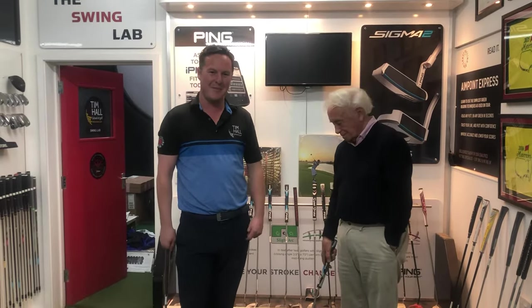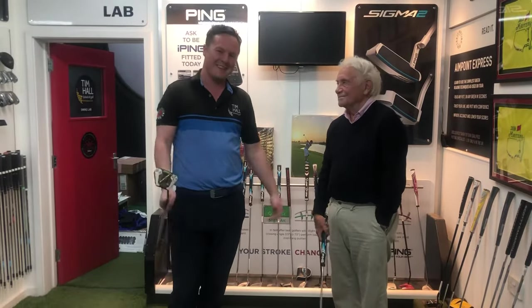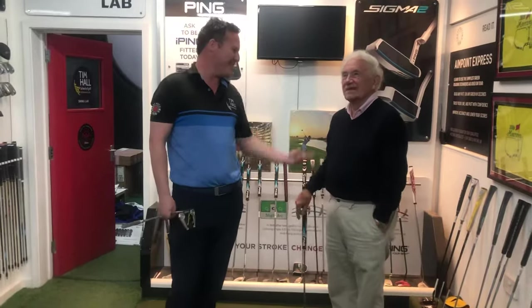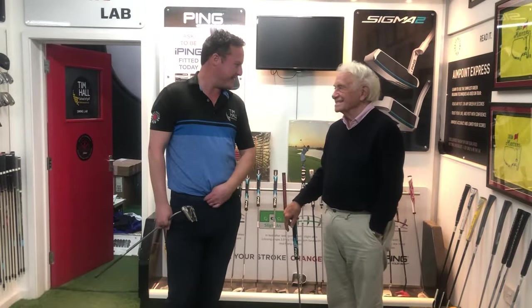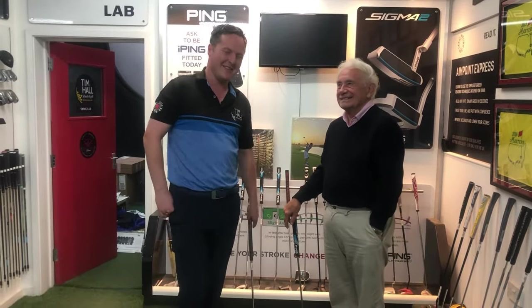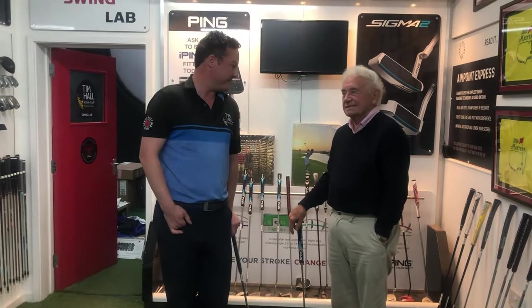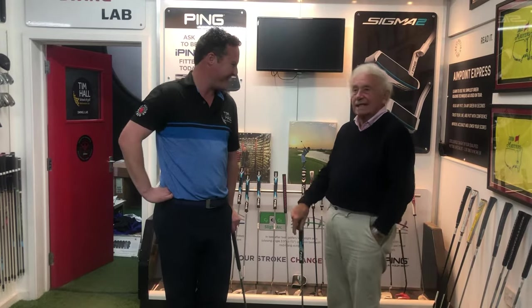Here we are in the putting hub and we're very lucky to have Brian Huggett with us today. Brian has played a little bit of golf in his time — seven Ryder Cups. He's going to share with us today his three key putting tips, so we're very fortunate. Thank you Brian. It's a pleasure.